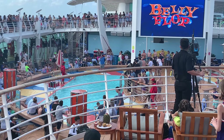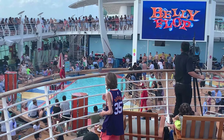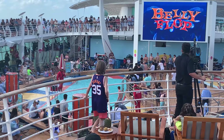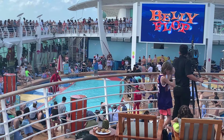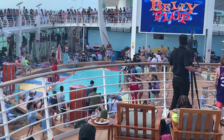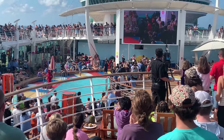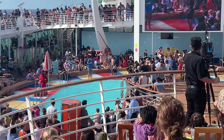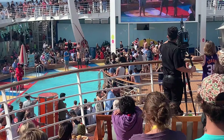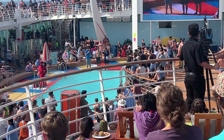All right everyone, the belly flop competition is about to start! I must say that I have never missed the belly flop competition on all the cruises I've been on — they have always been fun and this one is even better. This is probably one of the best ones I've been to. Make sure you're watching and let's enjoy it! Let's go ahead!